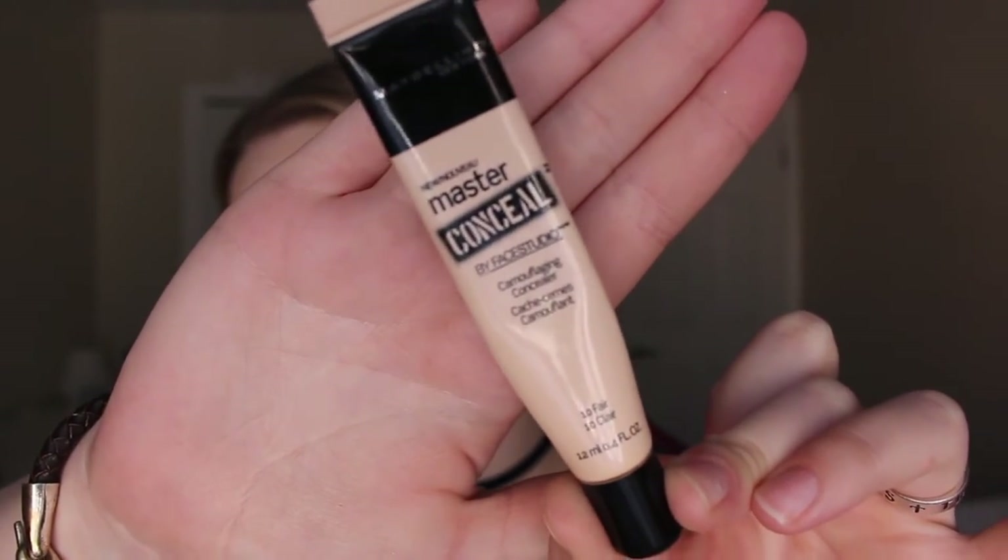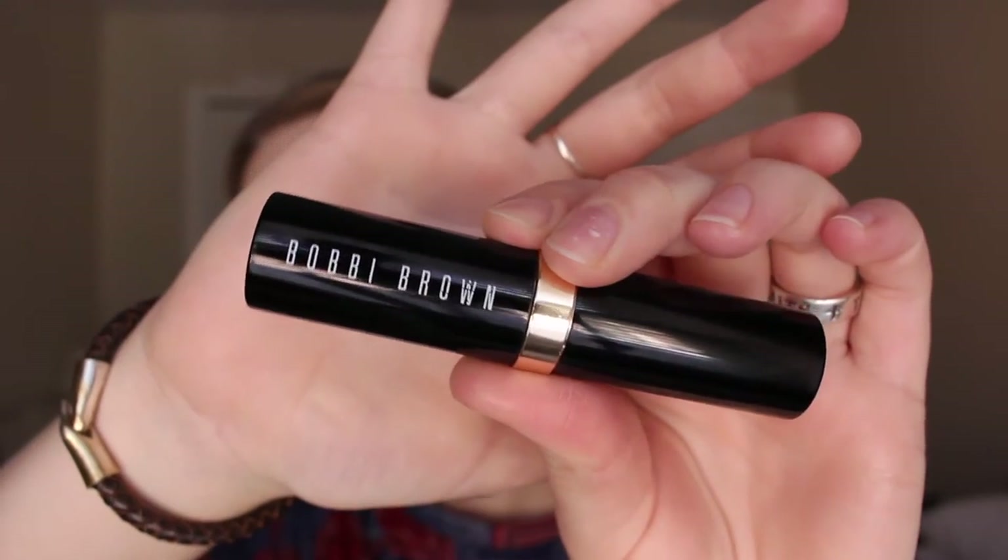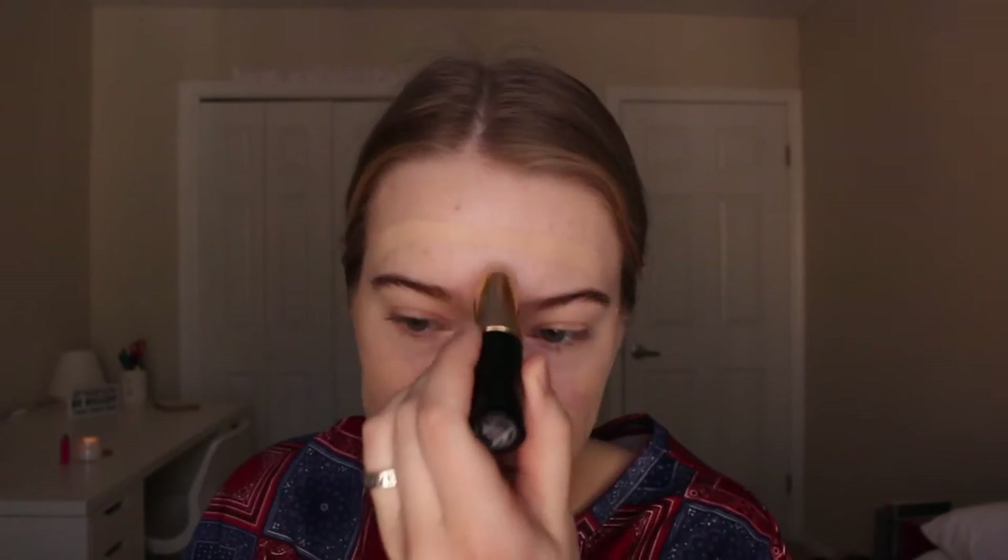So before foundation, I concealed the dark circles under my eyes just really up close to under my eye. I didn't drag it down like with normal concealer. And then I'm just using my weakest finger, which is the ring finger, to gently blend that out. Then I went in with the Bobbi Brown Skin Foundation Stick, which is one of my favorite foundations, and I just did a bunch of lines all over my face and blended it out with a beauty sponge.